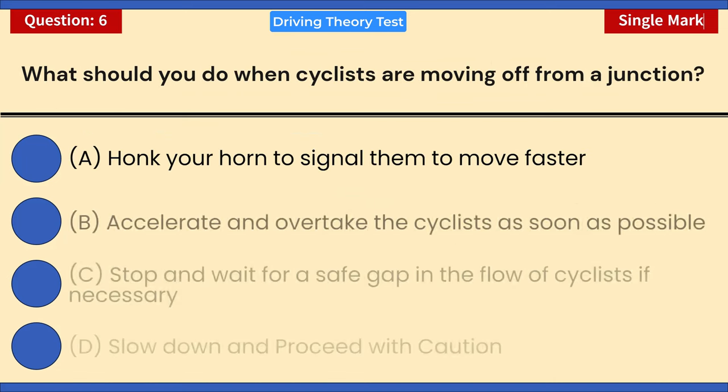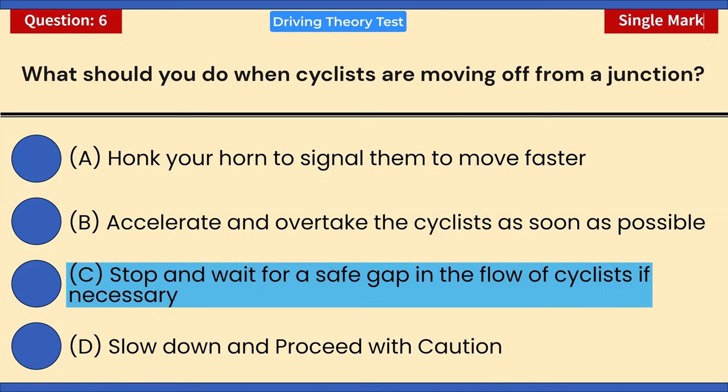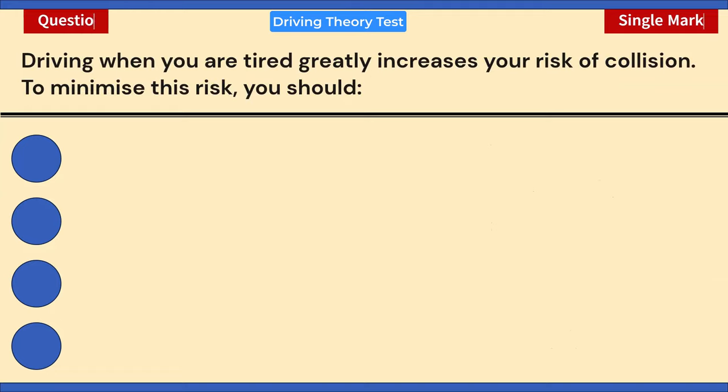What should you do when cyclists are moving off from a junction? A) Honk your horn to signal them to move faster. B) Accelerate and overtake as soon as possible. C) Stop and wait for a safe gap in the flow of cyclists if necessary. D) Slow down and proceed with caution. Correct answer: C — stop and wait for a safe gap if necessary. This includes when cyclists are approaching, passing, or moving off from a junction, moving past stationary traffic, and traveling around a roundabout.